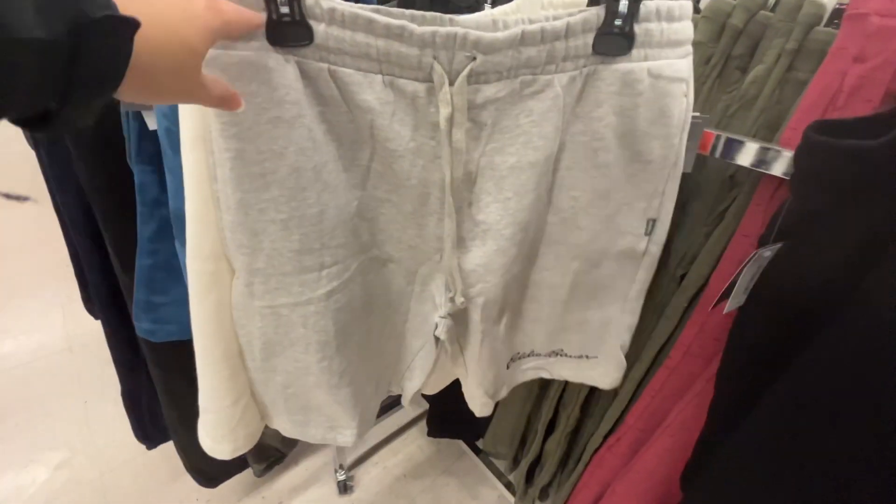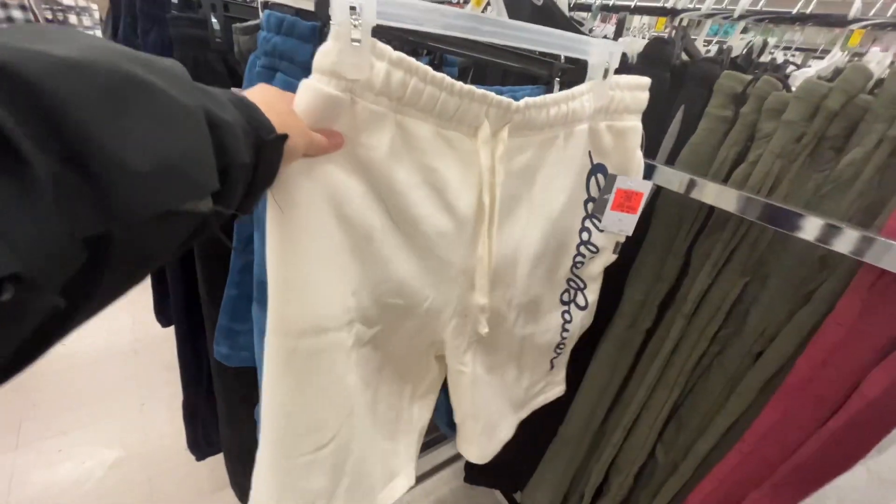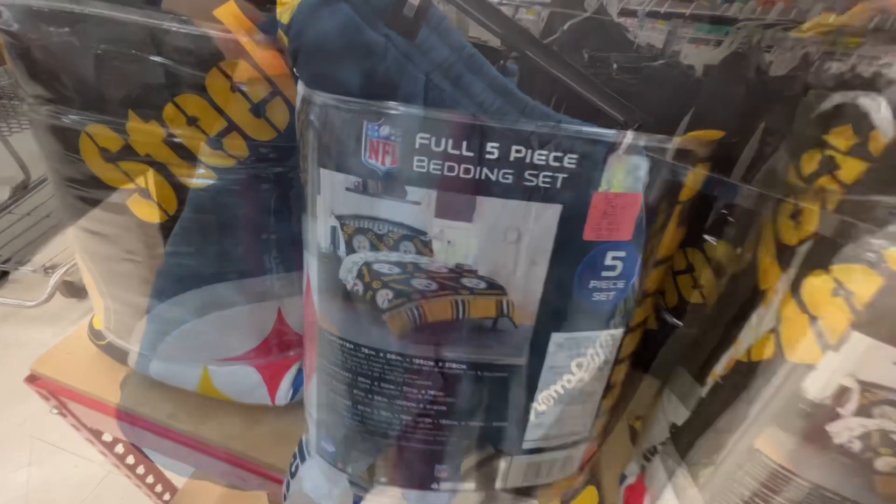These are the Eddie Bauer shorts for $6.99. These are a cotton material with pockets and they looked really comfortable — pretty soft, just like sweatpants but in shorts form. They had a few different colors to choose from and similar brands are around $19.99 at other stores.